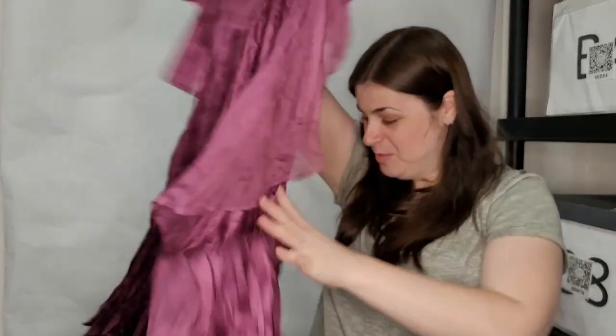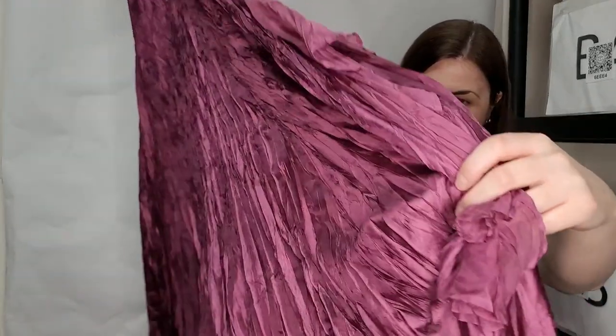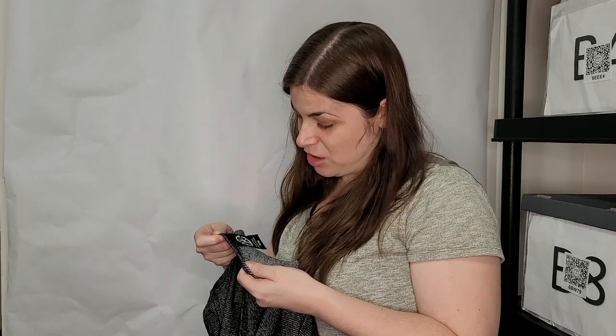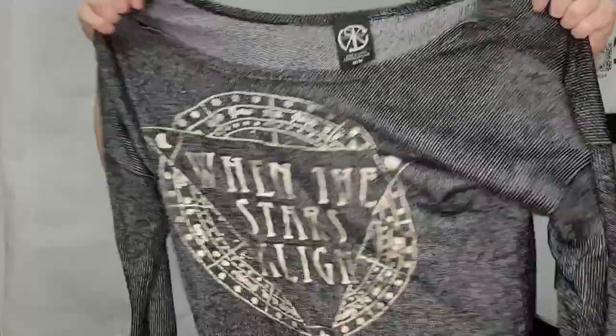Oh this is definitely a unique dress — it's got a tag. I have no idea what this brand is — I'm definitely going to look that up because it's so unique. And this one — Recycled Karma, size medium, 'When the Stars Align.' I've definitely heard of Recycled Karma. It's a long sleeve knit top with a graphic on it. I think that's a good brand.